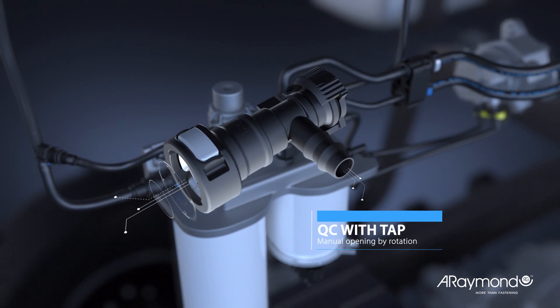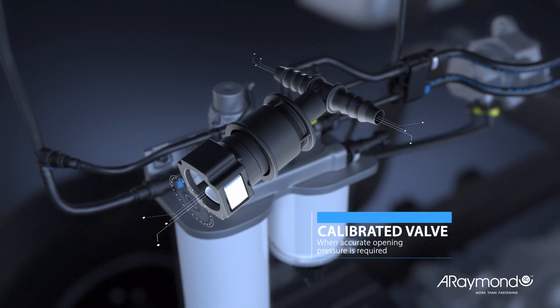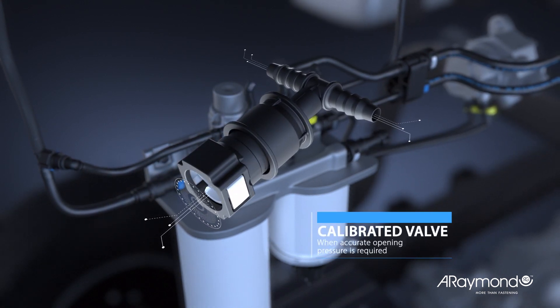Our valves are directly integrated to the quick connectors. We also propose solutions with sensors embedded in our products.